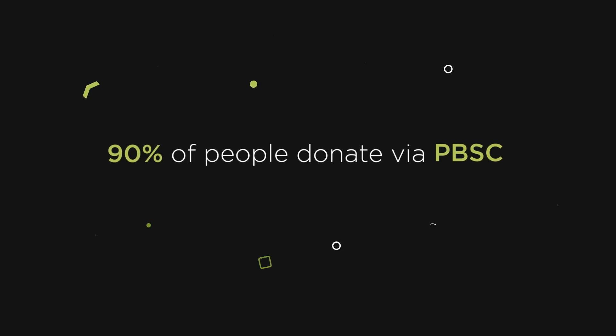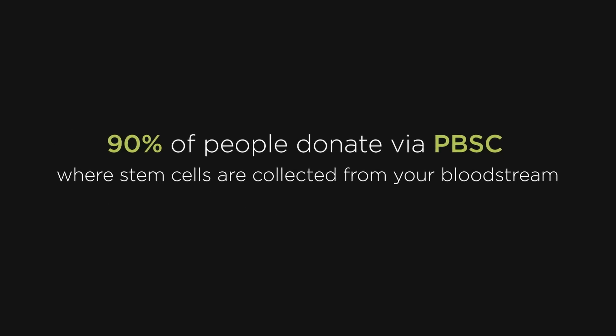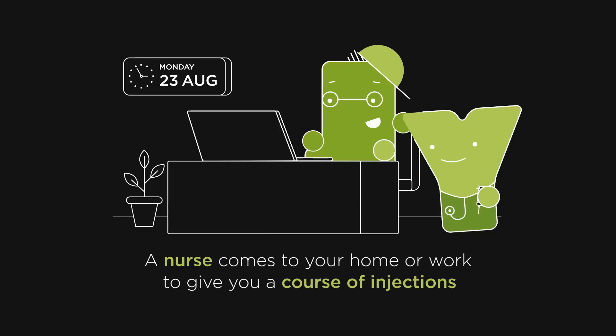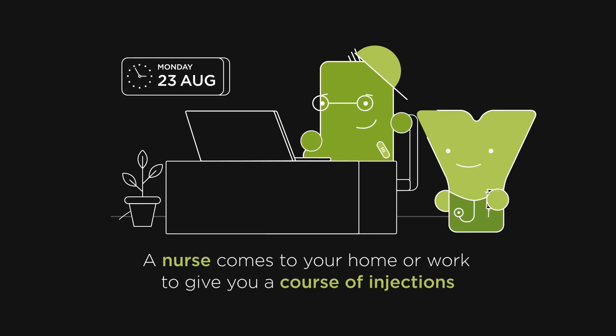For 90% of people, they will donate via Peripheral Blood Stem Cell Collection, or PBSC, where stem cells are collected from your bloodstream. For four days, a nurse will come to you, at home or work, and give you a course of injections that stimulate your body to produce stem cells.